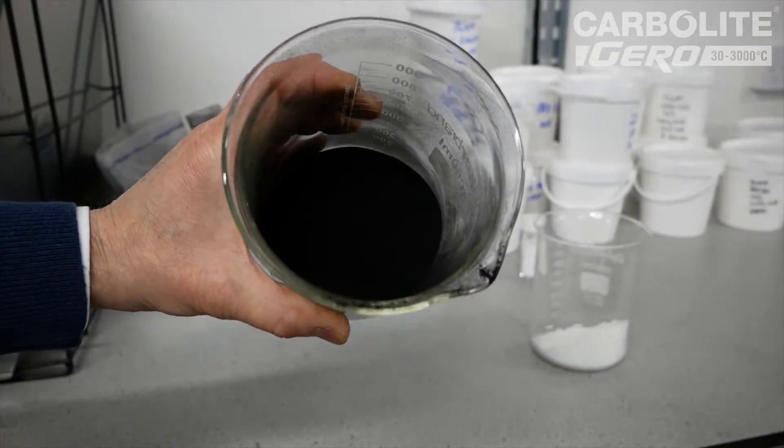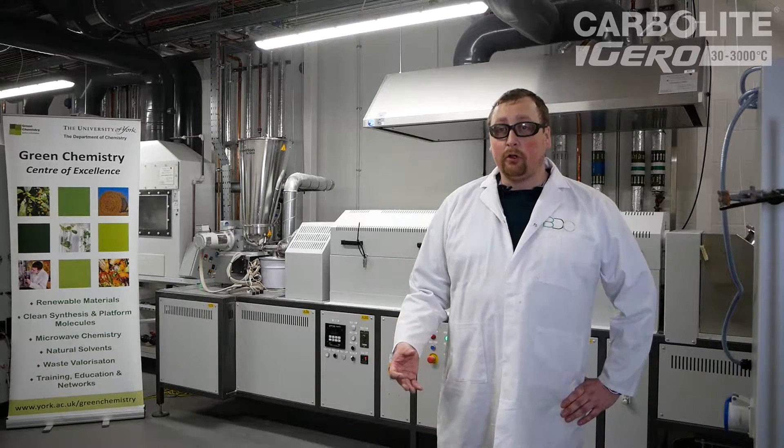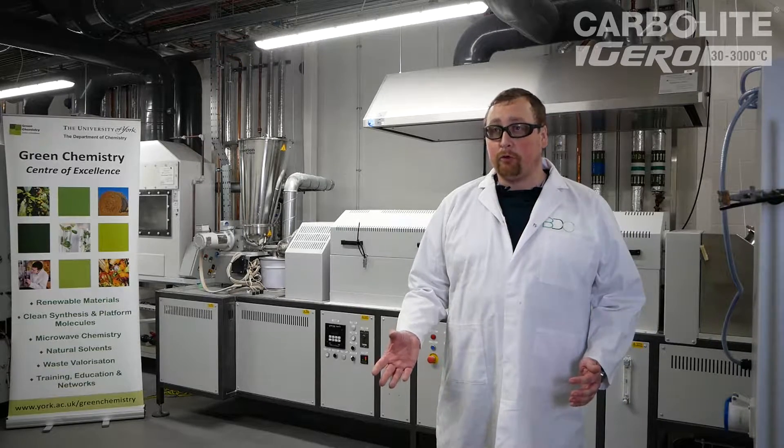The BDC, the Biorenewables Development Centre's role in the project is to scale up this process, which has been developed over a period of 10 years by the University of York, to produce materials at a volume sustainable for sending off to project partners — so we're talking about 250 grams up to 10 kilos.